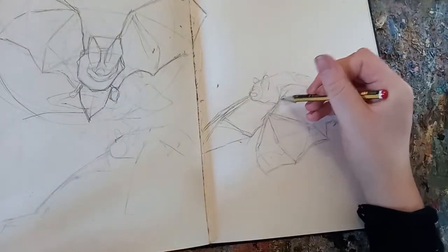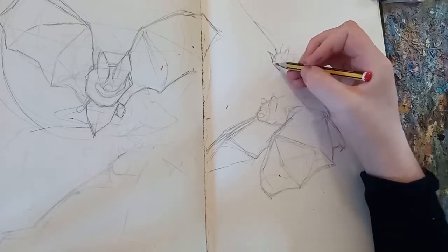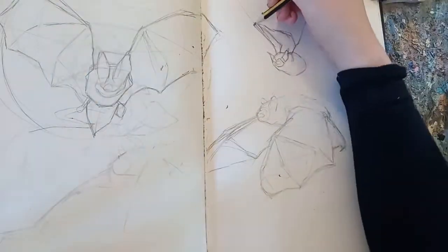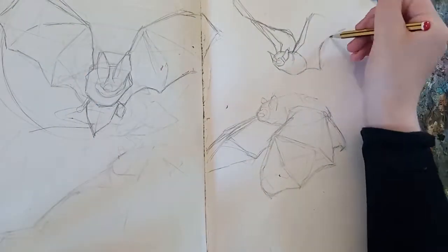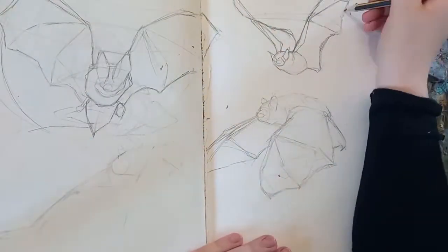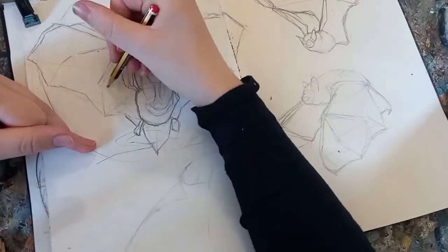Having an obscure prompt means you have to try and make some tenuous link to make your illustration work, which is a great way to improve your imagination and storytelling skills and can make you draw things you wouldn't usually draw. But on this particular day I wasn't feeling very well and didn't have a lot of spare time, so I was very appreciative it was just such a simple, straightforward word.